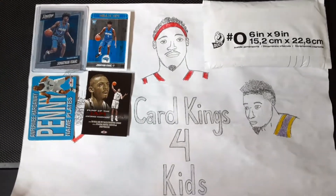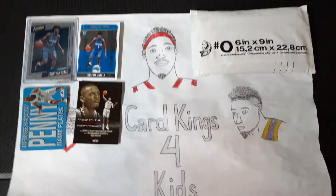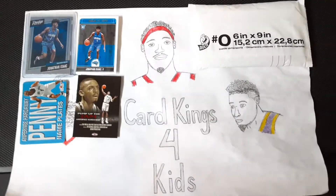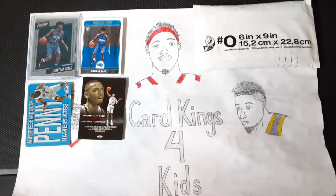Hey guys, welcome back to Card Kings for Kids. Today we're going to be explaining how to do and what is a sports card break. We entered one and we got some cards, so we'll be showing those as well.